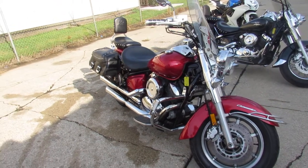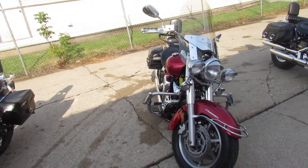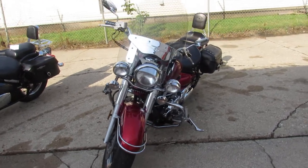Hey guys, ApprovalPowerSports.com here doing some videos on some cruisers we just got into the showroom. This one here is a 2008 Yamaha V-Star 1100 Silverado for sale with all the extras.